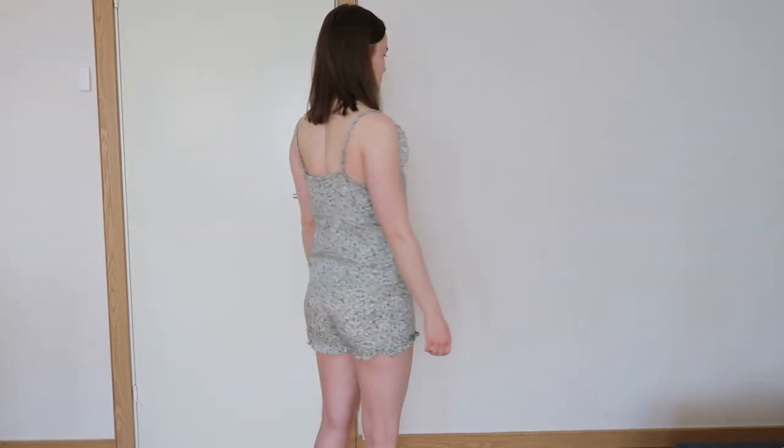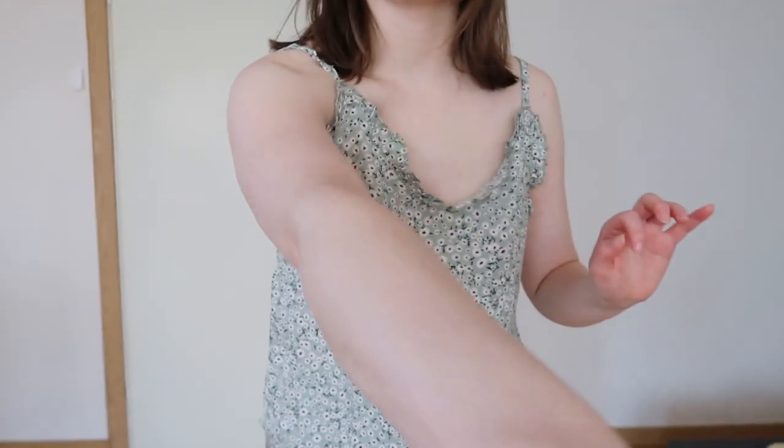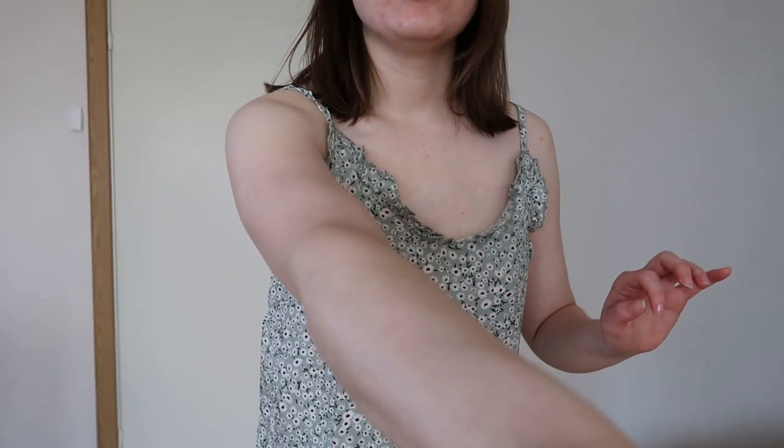Here we have the last pajamas, which is from a brand called Trend Duel — never heard of it before. I moved the camera up a little bit so you can see the whole thing. This one costs 229 Swedish crowns, which is about $25, and it's a size small.